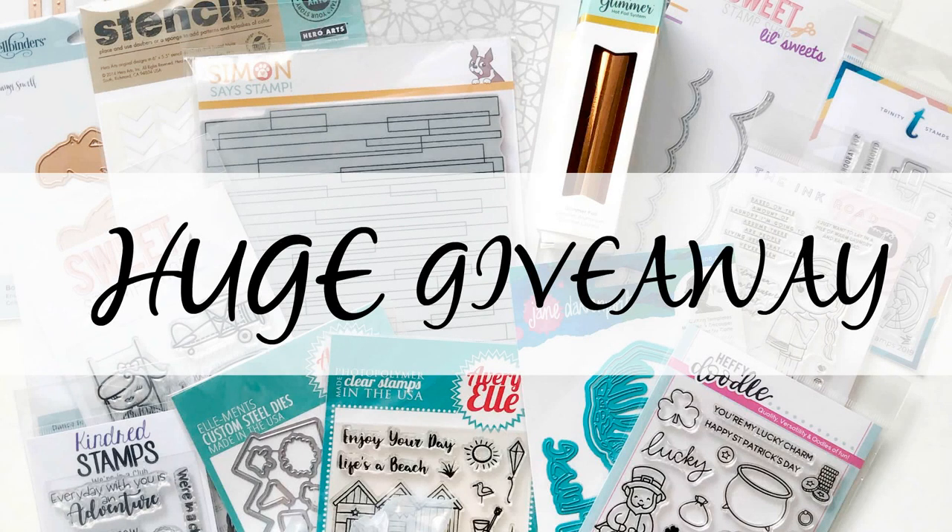Hey everyone, it's Ashley. Welcome back to my channel. I am so excited to be filming this video today because for a very long time I have been compiling some things that I have bought for a giveaway or that I was gifted that was a duplicate. I looked at my pile and thought, yeah, it's time. So it's a really nice big pile of lots of amazing companies, and I thought what better day than Valentine's Day to show my love and appreciation for all of the support that I've gotten and start my giveaway today.